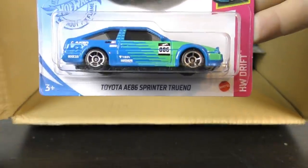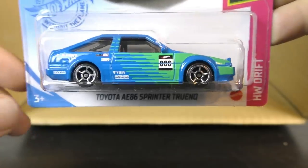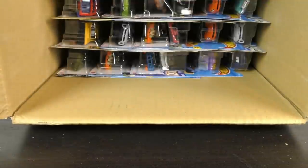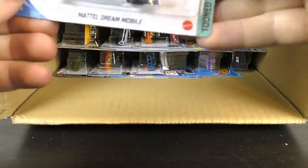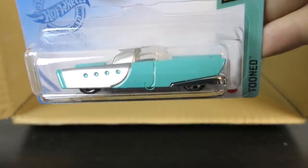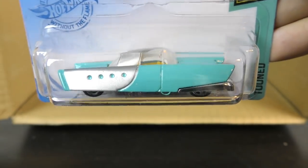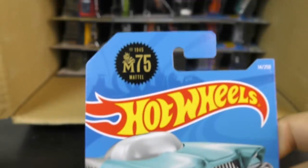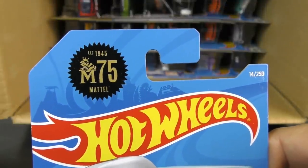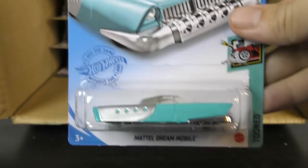There's another Toyota AE86 — new to main lines, but it's pretty new casting altogether. And here's the Mattel Dream Mobile in the Tune series — this is a 2021 model. We've got the 1945 75 years of Mattel logo up there on the top.